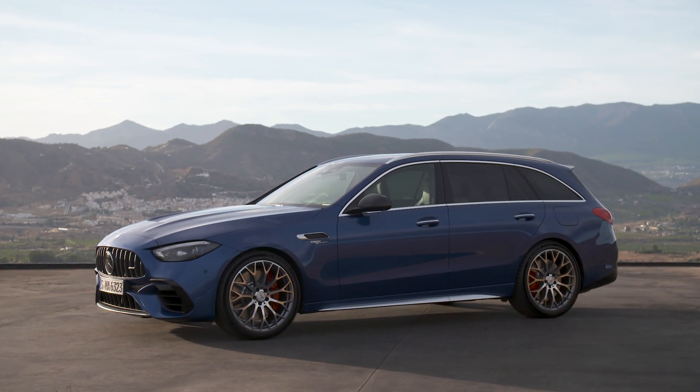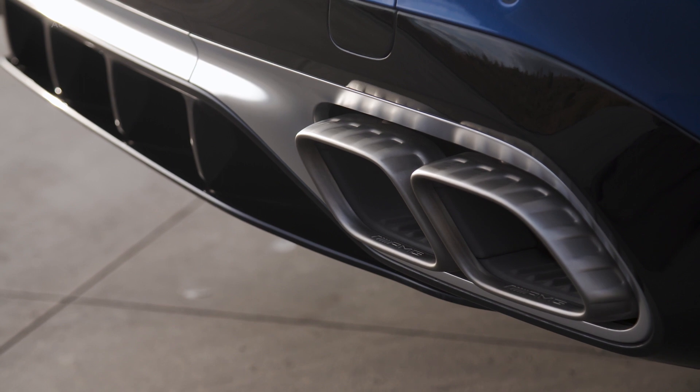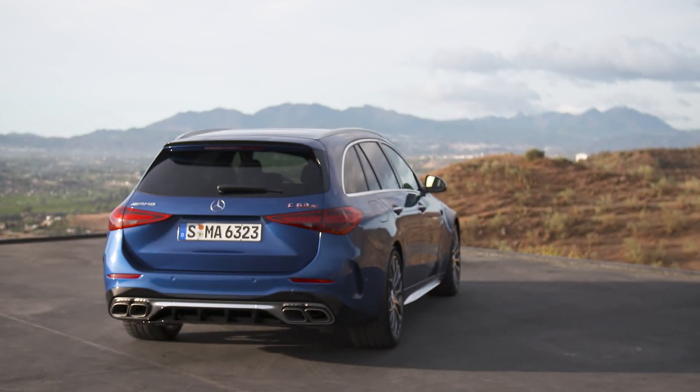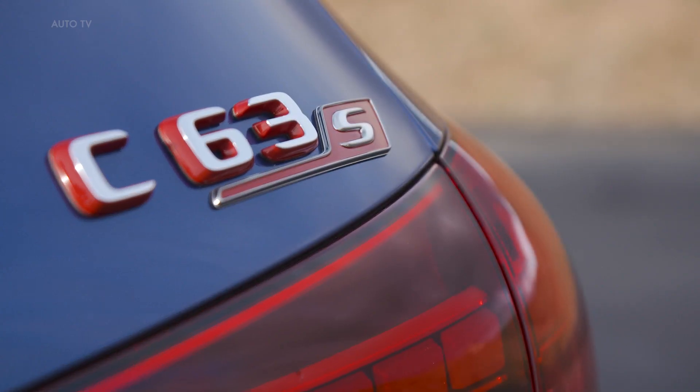The electric range of 13 km allows a practical operating radius, for example in the city or in residential areas. Other highlights include a fully variable all-wheel drive system, AMG Performance 4Matic plus, which transfers drive power to the road and includes a drift mode for even more driving pleasure. Active rear axle steering is also included as standard, another unique feature in this segment.